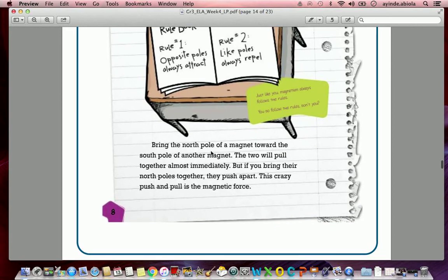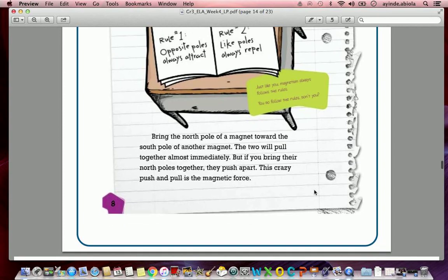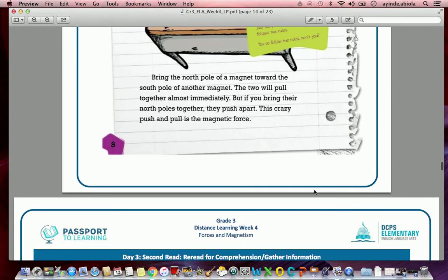Bring the north pole of a magnet toward the south pole of another magnet and the two will pull together almost immediately. But if you bring their north poles together, they push apart. This crazy push and pull is the magnetic force. Okay guys, we are done reading the text, but we're not done with our lesson yet — we have to go back up toward the top to answer the questions.